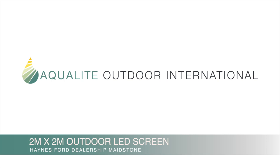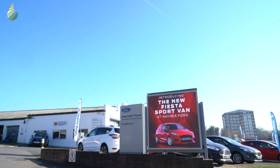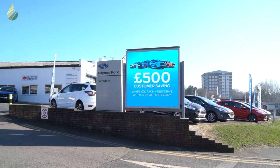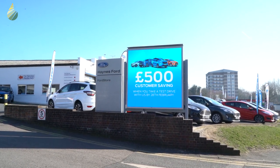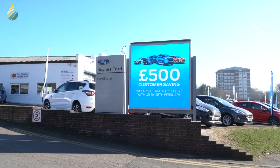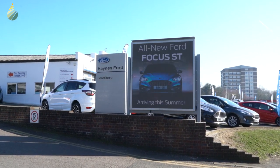Aqualight are delighted to announce the installation of what we hope will be a number of LED screens for the Haynes Brothers group at their Ford dealership in Maidstone. We were originally contacted by the IT department at the dealership to inquire about our range of IP rated outdoor weatherproof LCD and LED screens.